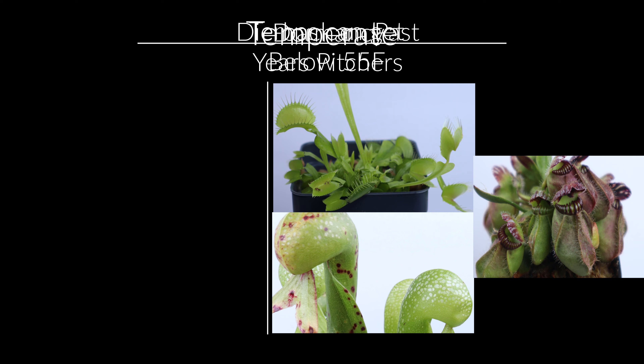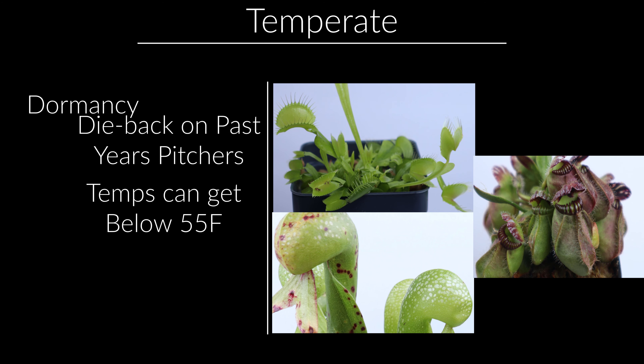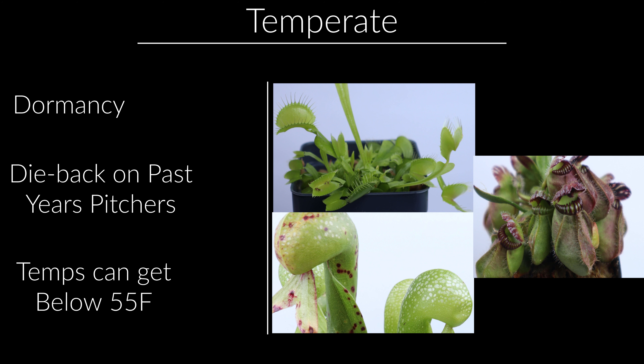The rest of the plants, like Cephalotus, Cobra lilies, North American pitcher plants — also known as Sarracenia — and Venus flytraps, the other half of the Sundews and Butterworts, all require dormancy, which means they will sleep through the winter months and go through a short period of no growth and some dieback on some of the previous year's pitchers.